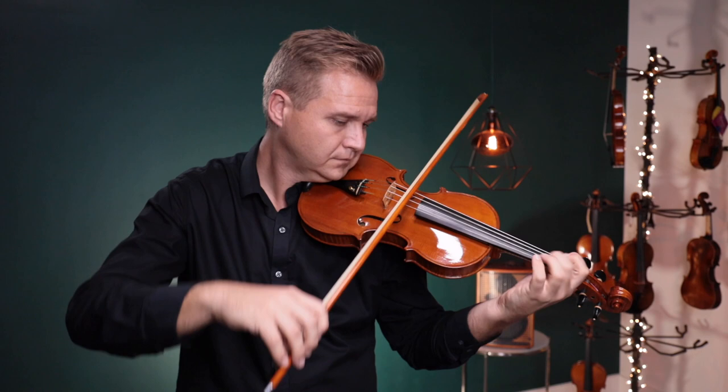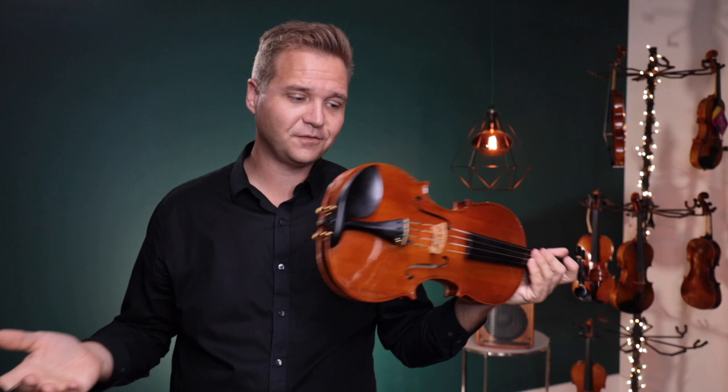All right, beautiful violins to choose from. I hope that was helpful, and we do look forward to hearing from you, Fred.